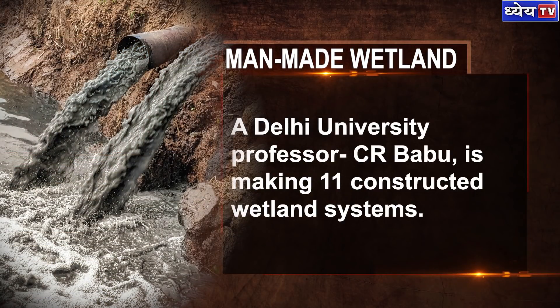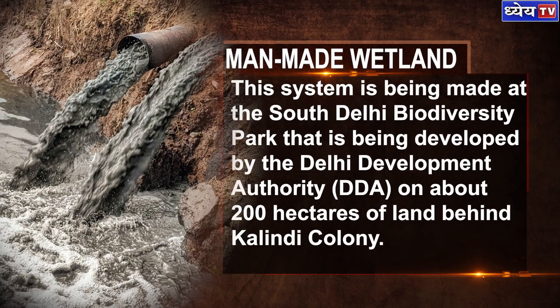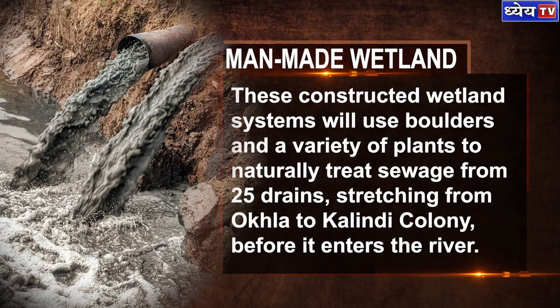A Delhi University professor, C.R. Babu, is making 11 constructed wetland systems. This system is being made at the South Delhi Biodiversity Park that is being developed by the Delhi Development Authority on about 200 hectares of land behind Kalindi Colony.